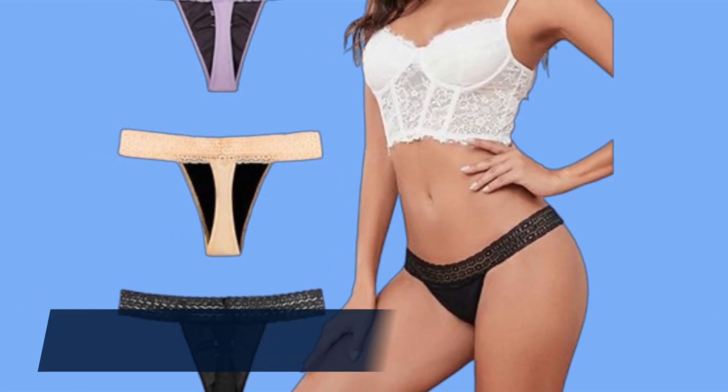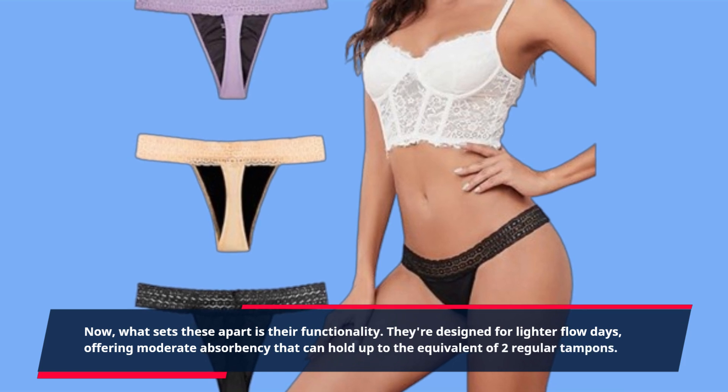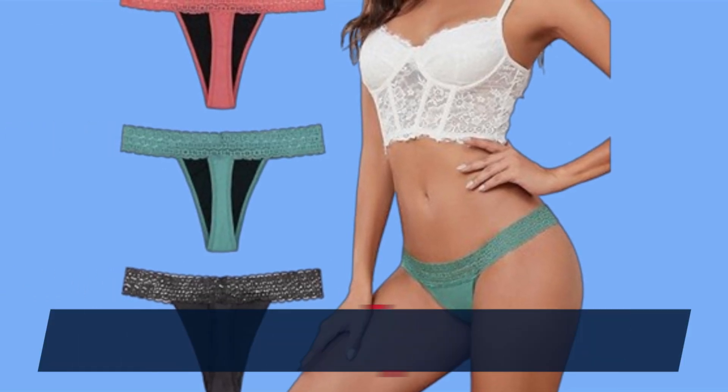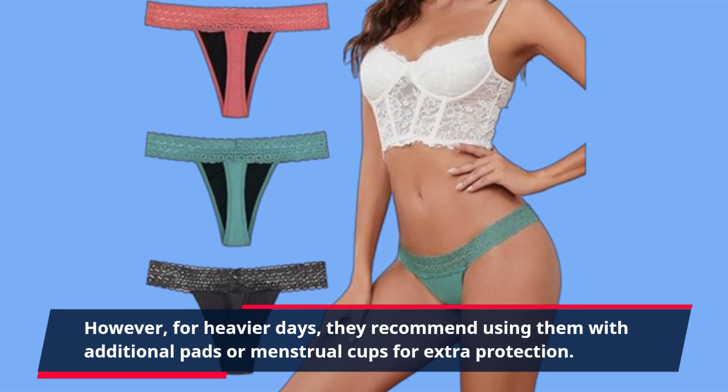What sets these apart is their functionality. They're designed for lighter flow days, offering moderate absorbency that can hold up to the equivalent of two regular tampons. However, for heavier days, they recommend using them with additional pads or menstrual cups for extra protection.